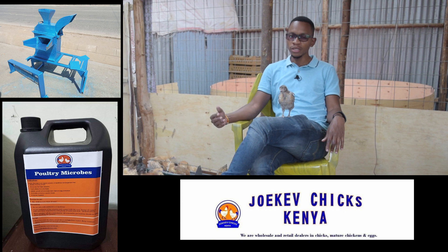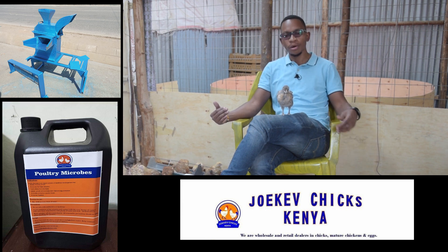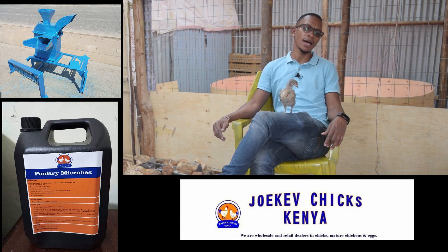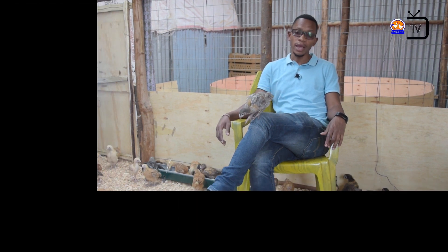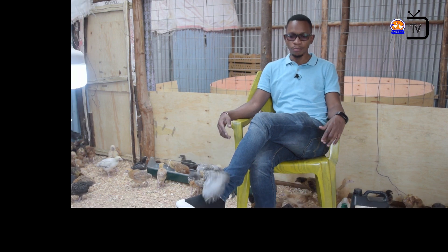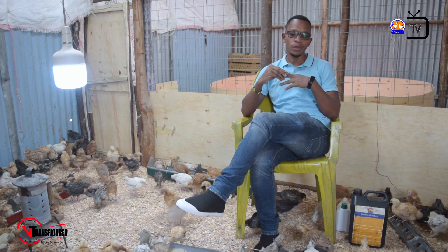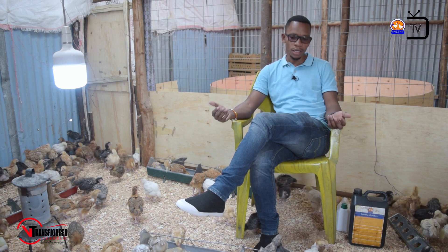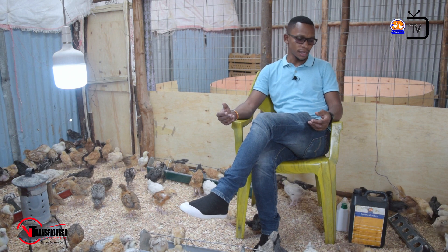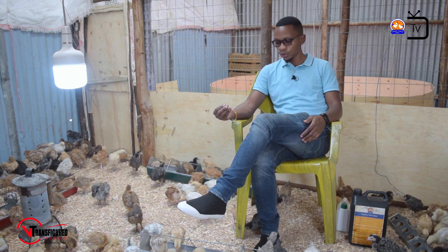The other thing about hygiene and sanitation is that every farm should have a program of cleaning the poultry house and utensils used by those birds. You should have a program of how to clean your poultry house and how to wash the utensils — the feeders and the drinkers that they use to feed from and drink water from.